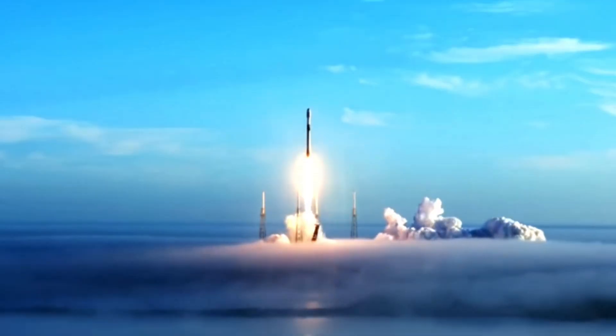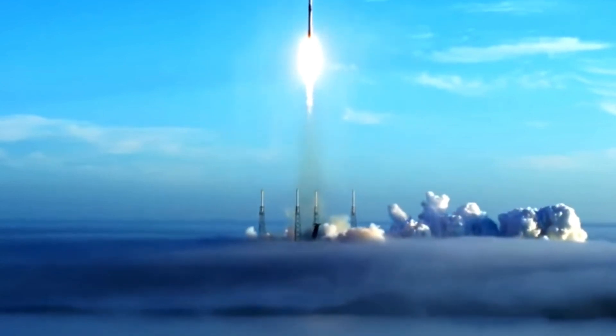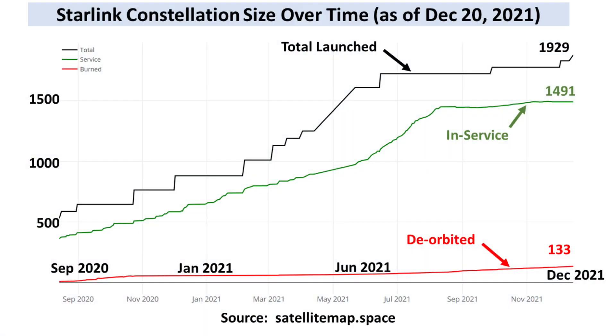The Starlink folks seem to have solved the problems they had with their laser-equipped satellites and have resumed regular launches of about 50 satellites per pop. Here's a terrific graph available on SatelliteMap.Space that shows the growth of the constellation over time. As of December 20th, 1,929 satellites have been launched, 133 have been deorbited, and 1,491 are in actual service.